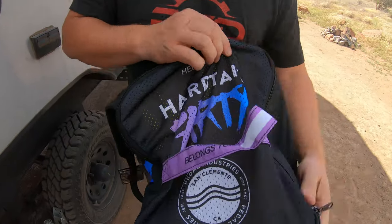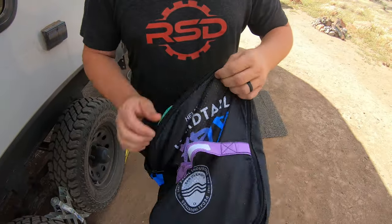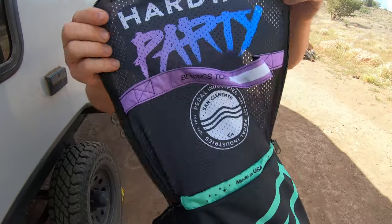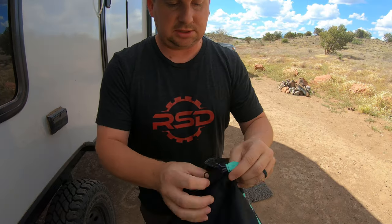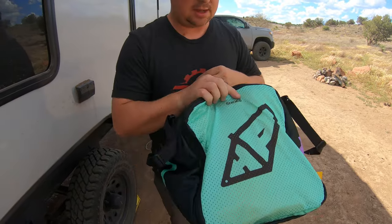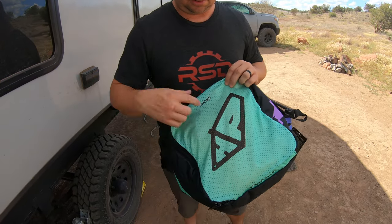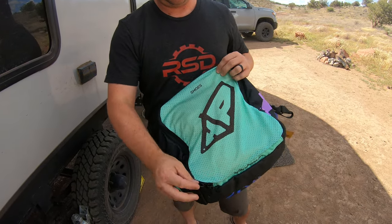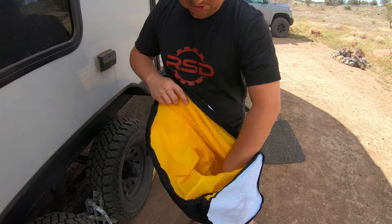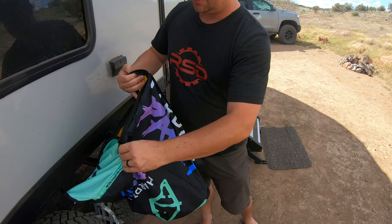Everything's got its own home on this side. This is the helmet case — you put the helmet inside here and it's got a breathable ventilation panel so that it doesn't smell like a gym bag when you're done. On the other side, also breathable, this is for your shoes. The logo came out so good. So you put your shoes in there as well — helmet and shoes on that side.